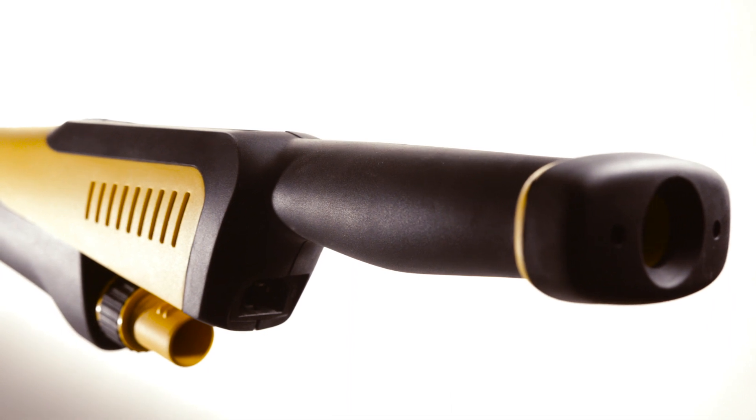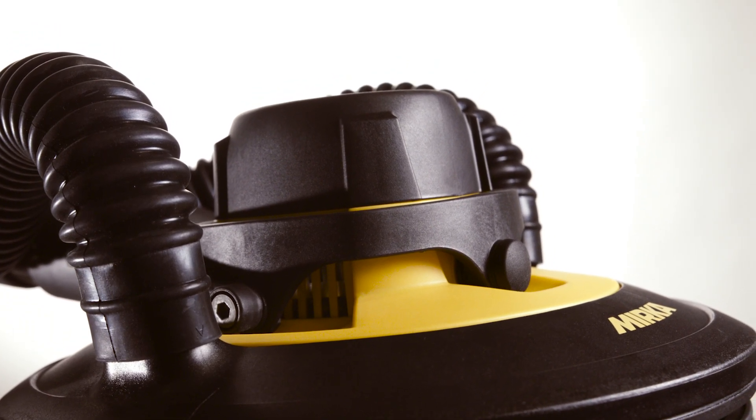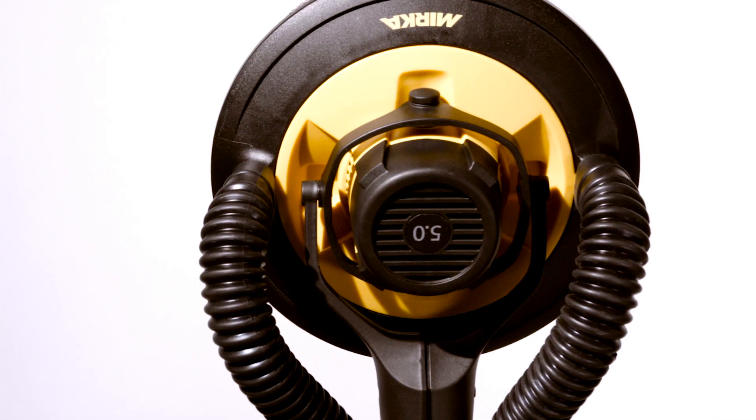Award-winning sander Leros is set to revolutionize the world of sanding. This ergonomic tool is the lightest wall and ceiling sander on the market. We'd like to introduce you to the people who made the Leros a success by making the impossible possible.